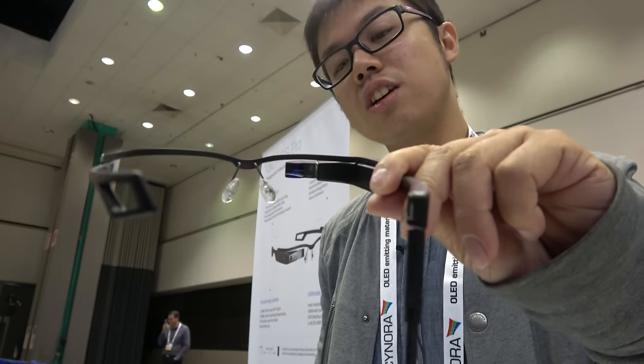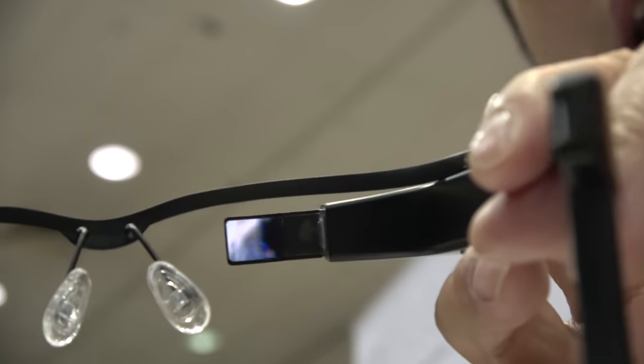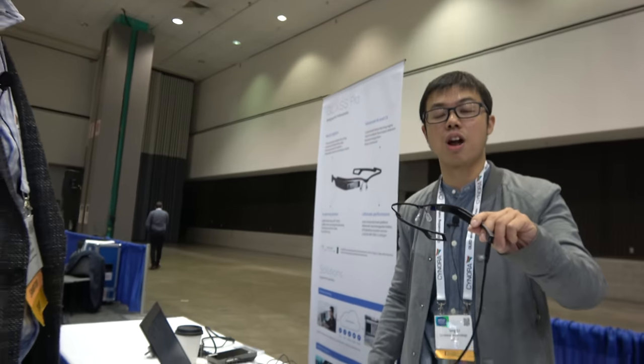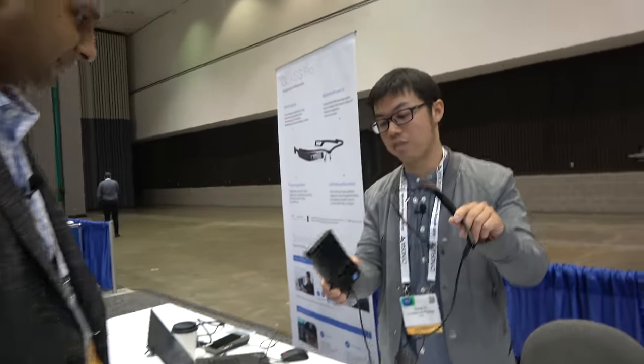It has 21 degrees of field of view and the eye box is about 4 mm. This is our smart glass — it's the lightest one in the world. The weight is only 30 grams, and that is the host of our product.